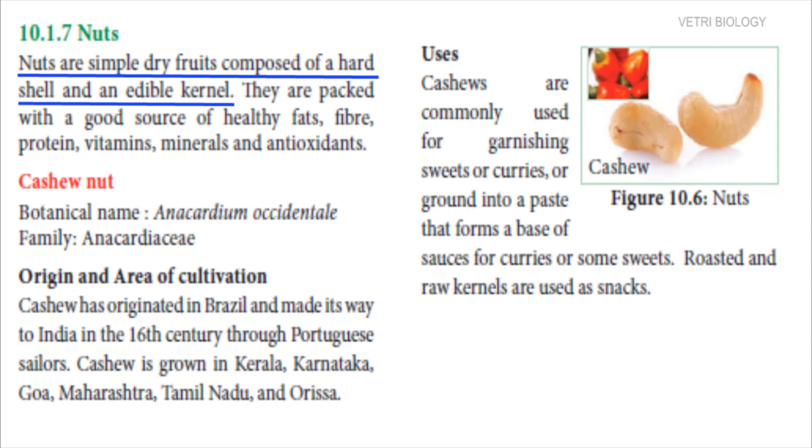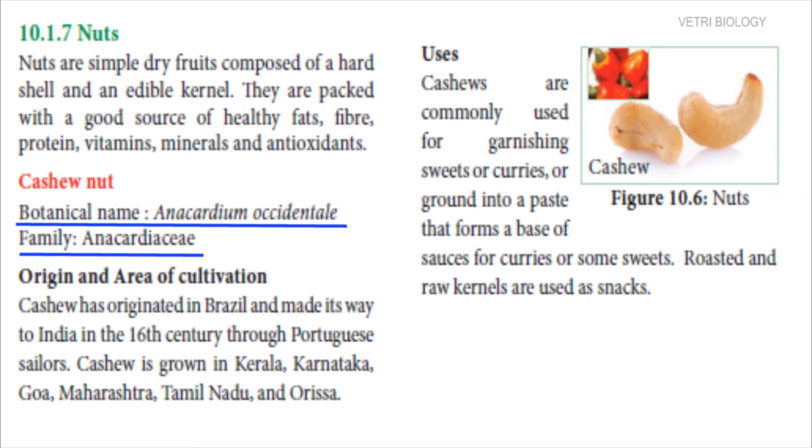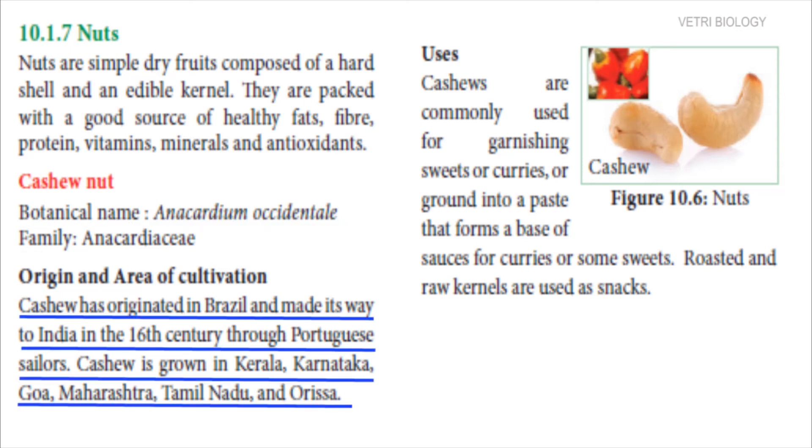Next food plant is nuts. Nuts are nothing but dry fruits. They have a hard shell and an edible kernel portion. They are a good source of healthy fats, fiber, proteins, vitamins, minerals and antioxidants. Let us see about cashew nut. Its botanical name is Anacardium occidentale, belonging to the family Anacardiaceae. It came from Brazil to India in the 16th century through Portuguese sailors.